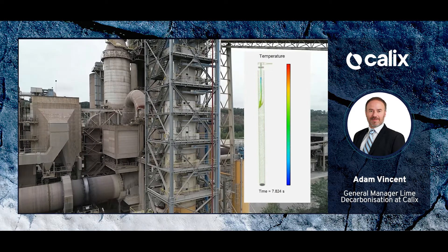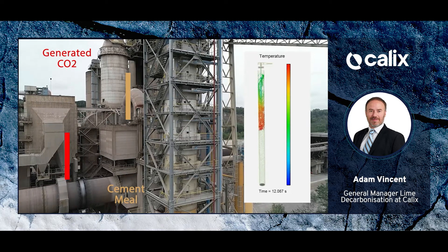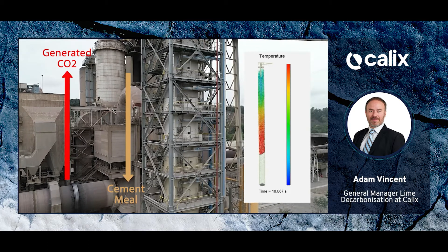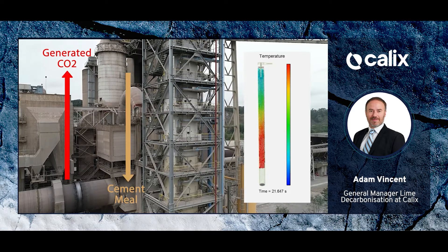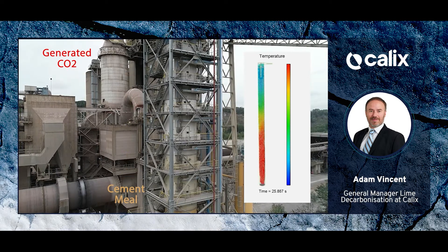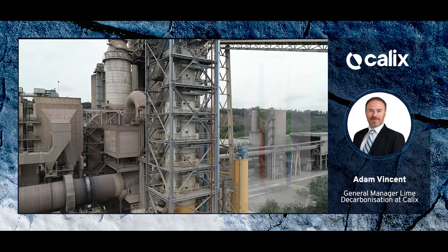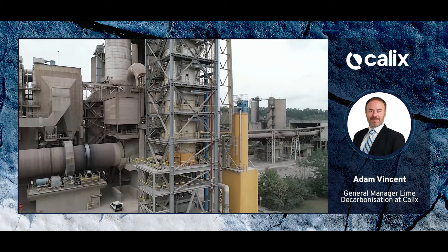This animation depicts the way the powder moves through the reactor, heating as it travels down over a period of 30 to 40 seconds. As it makes its way down, it heats to the reaction temperature and CO2 is evolved, travelling up through the reactor and exiting at the top. Some powder is carried over with the gas — this is separated in a cyclone and any captured material is returned back to the reactor.